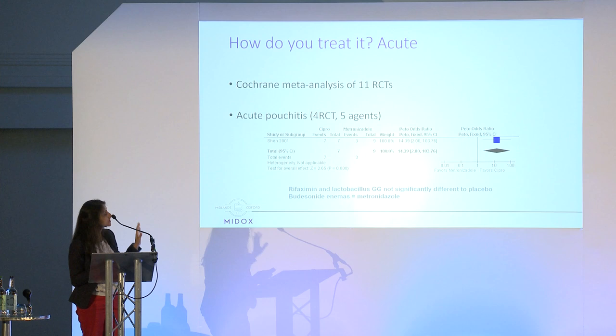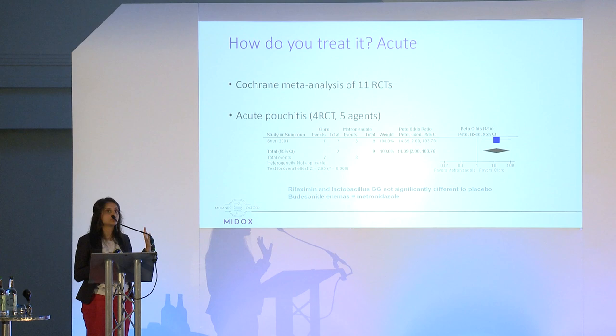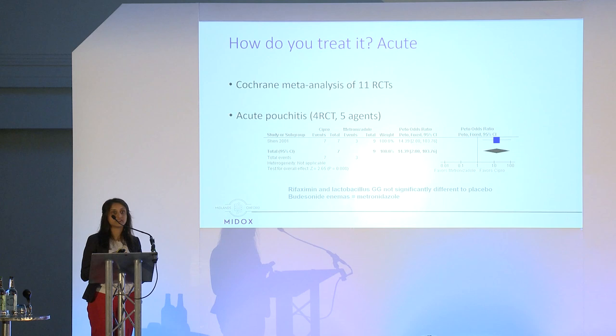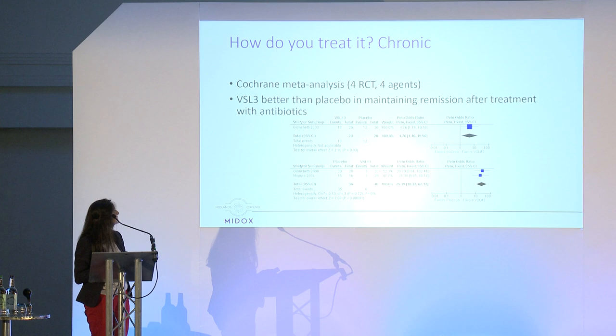For acute pouchitis the best treatment is ciprofloxacin, with metronidazole as second line. The evidence base here is actually very small — the key study has only about nine patients — so our understanding of this area remains fairly primitive.